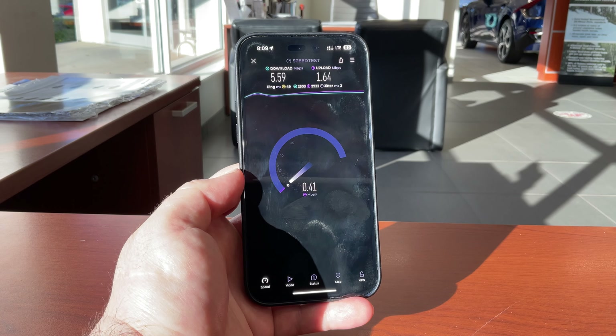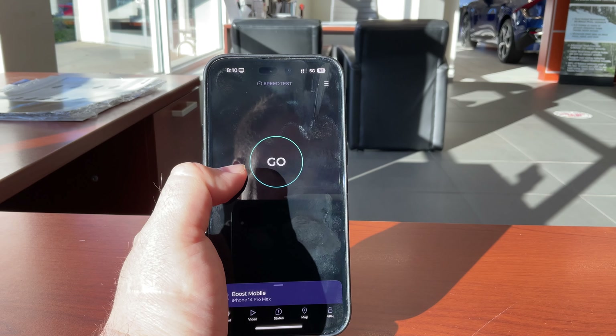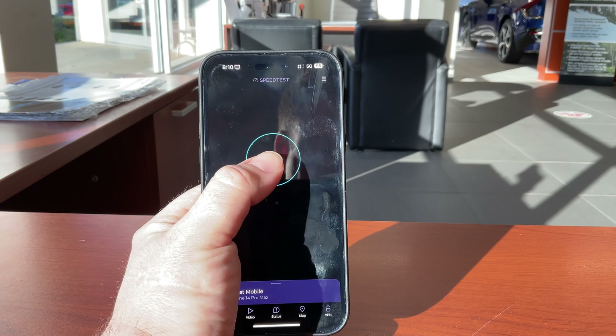So there's Verizon. Switching over to Boost Infinite next. Keep in mind Boost is lowest priority on AT&T, so take the results with a grain of salt.